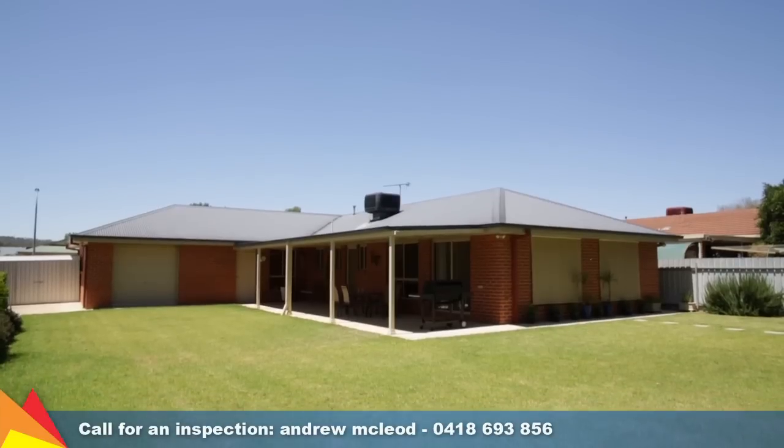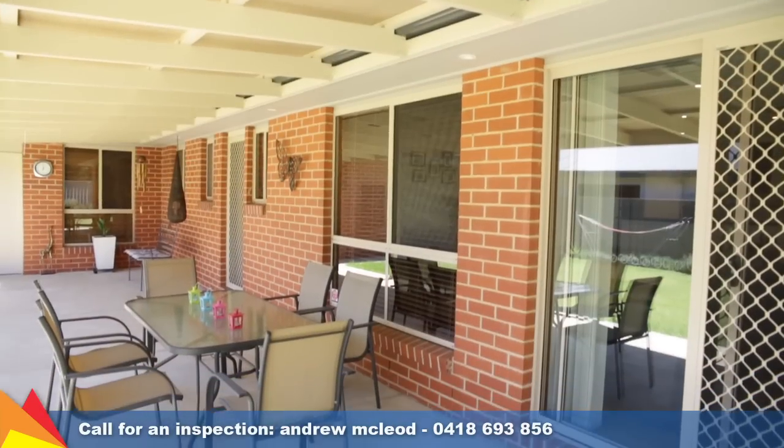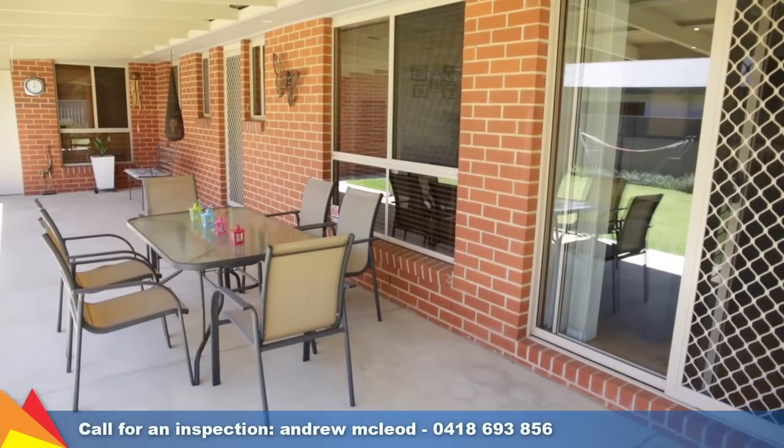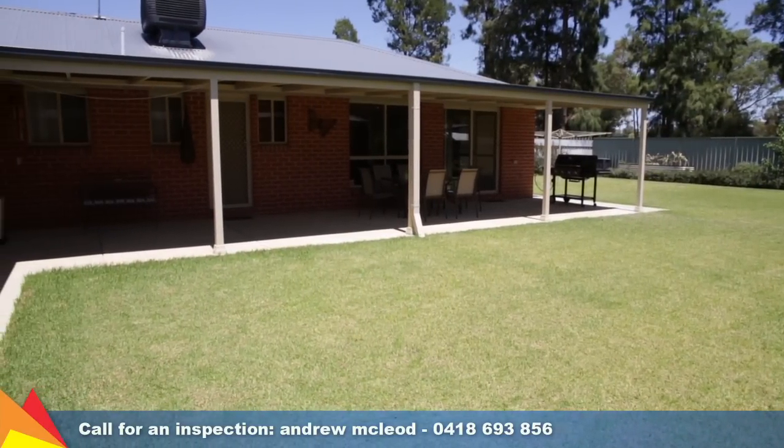The rear yard offers plenty of space with lush, green lawns and easy-care gardens. There is also a covered entertaining area with gas BBQ endpoint, garden shed and rear yard access from the double garage.